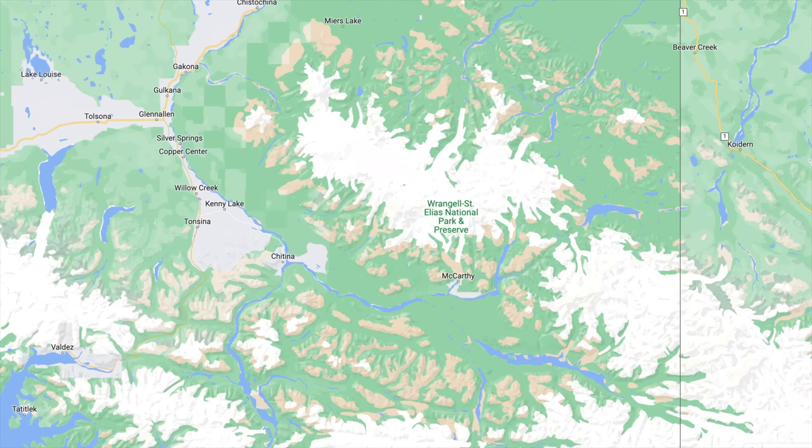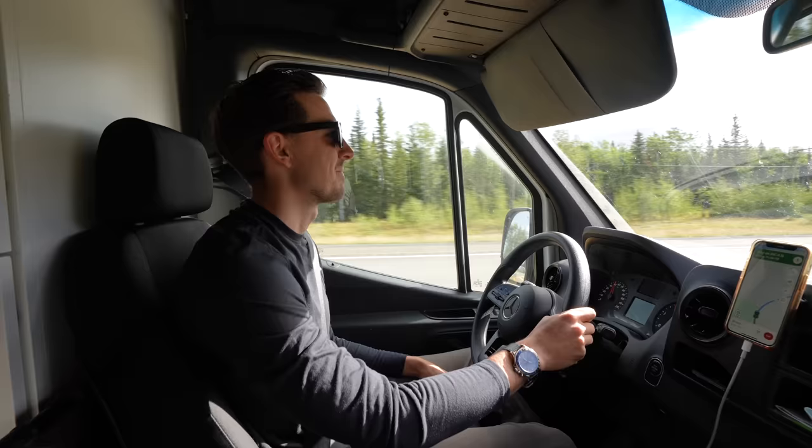There are a couple important things to know about driving to McCarthy. From where we're standing here at the Visitor Center south of Glennallen, Alaska, it is a 118-mile drive, but the final 60-mile stretch from Chitina, Alaska to McCarthy is all gravel. And once you get to McCarthy, you can only take a shuttle or walk into the park, and we'll explain more of our plans once we get there.